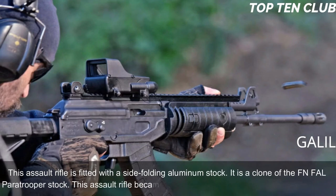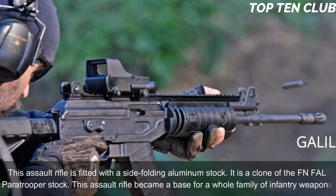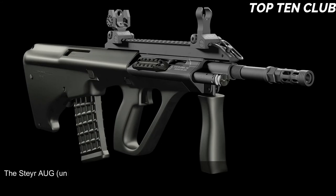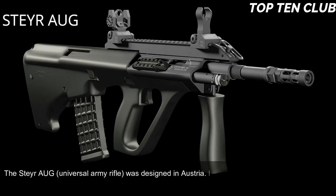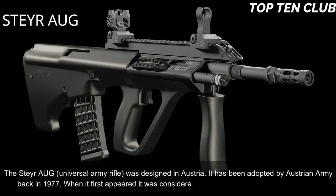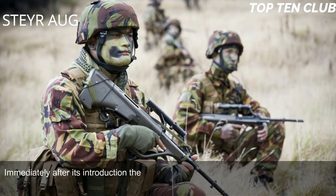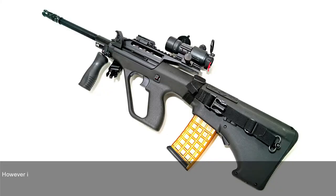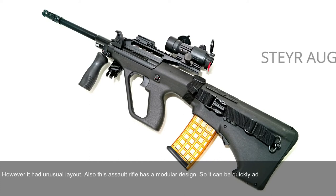This assault rifle became the base for a whole family of infantry weapons. Number 5: Steyr AUG, Austria. The Steyr Universal Army Rifle was designed in Austria and adopted by the Austrian Army in 1977. When it first appeared it was considered revolutionary in many respects, and immediately became popular. It is chambered for standard NATO 5.56x45mm and is a gas-operated, selective-fire weapon with an unusual layout and modular design.